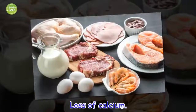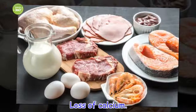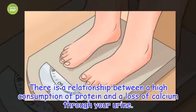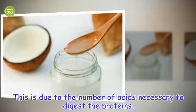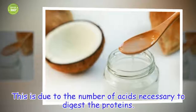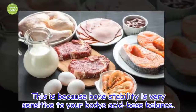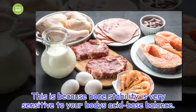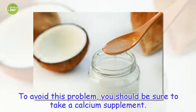Loss of calcium is another concern. There is a relationship between a high consumption of protein and a loss of calcium through your urine. This is due to the number of acids necessary to digest the proteins, and because bone stability is very sensitive to your body's acid-base balance. To avoid this problem, you should be sure to take a calcium supplement.